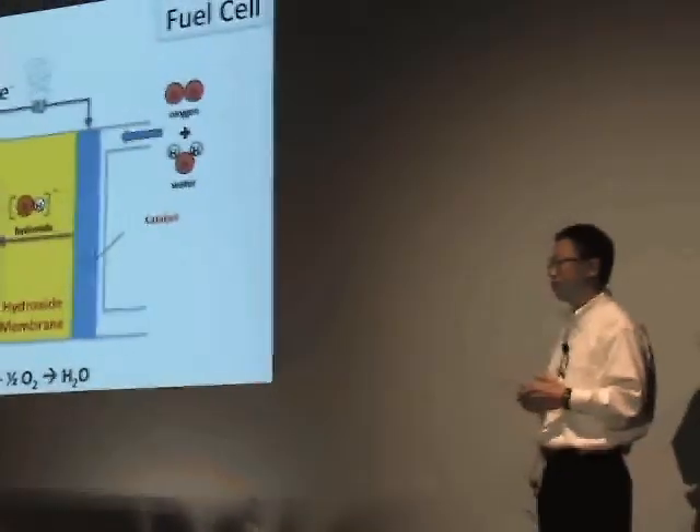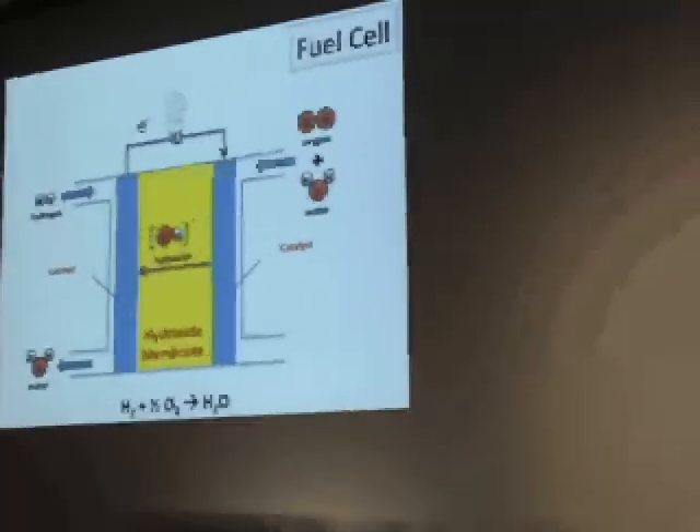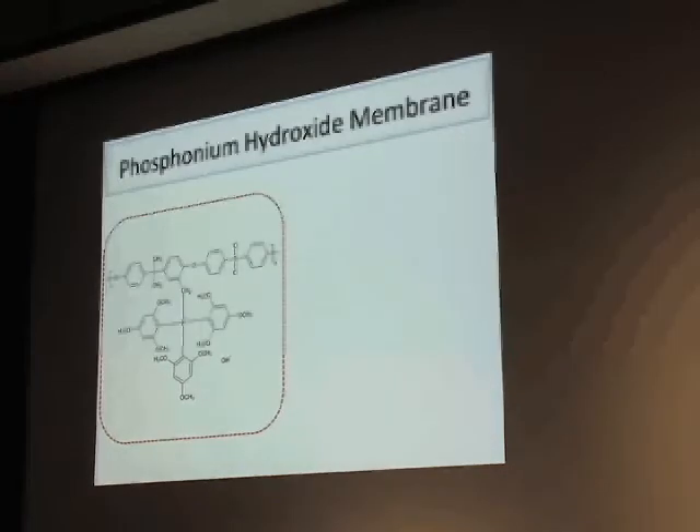So how does it look once we make the switch from a proton membrane to a hydroxide membrane? It actually looks almost the same as the proton membrane fuel cell. The chemical structure is a polysulfone polymer — it's very cheap and readily available. The chain is the quaternary phosphonium chain, which is very conductive for hydroxide and also very stable in an alkaline environment.